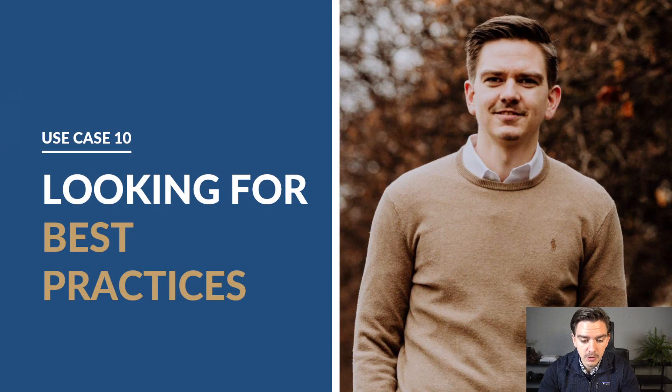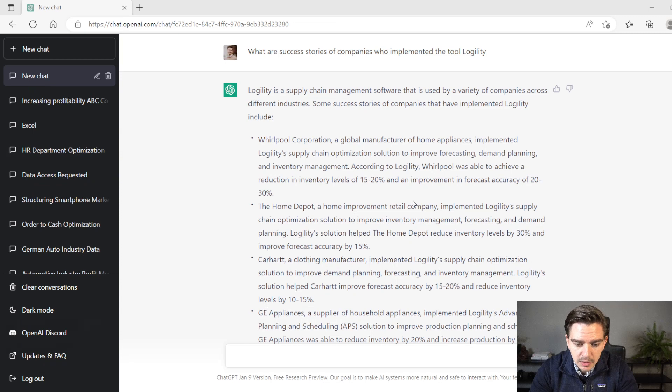Last but not least, use case number 10: looking for best practices with ChatGPT. Let's say you suggest that your client has to work with a certain tool or something like that. The client asks, 'Do you have any examples, some other companies who already work with that tool?' Normally you would have to go to your research system or conduct interviews to get the information. But you can also just ask ChatGPT — for example, what are success stories of companies who implemented the tool Agility? Agility is a supply chain tool — I took that as an example because it's not that well known. It quickly gives me a couple of bullets and companies who already use that tool, with a pretty good summary of what they did with it. If you need a quick inspiration for best practices, concepts, or case studies, you can quickly go to ChatGPT and ask for suggestions.